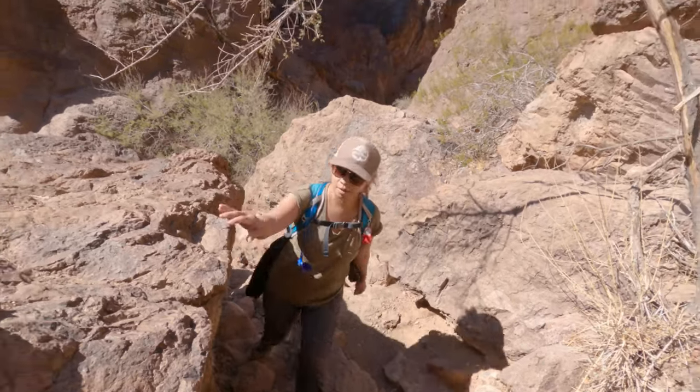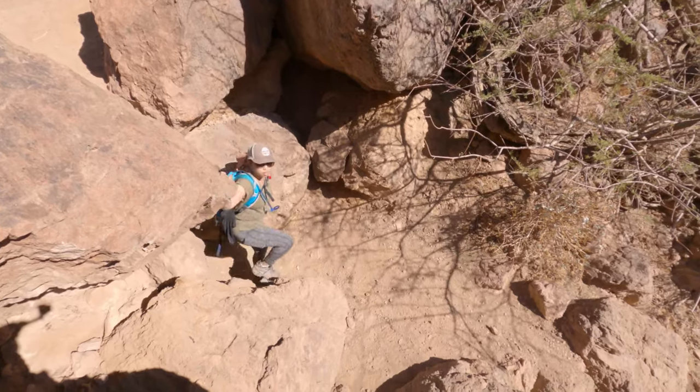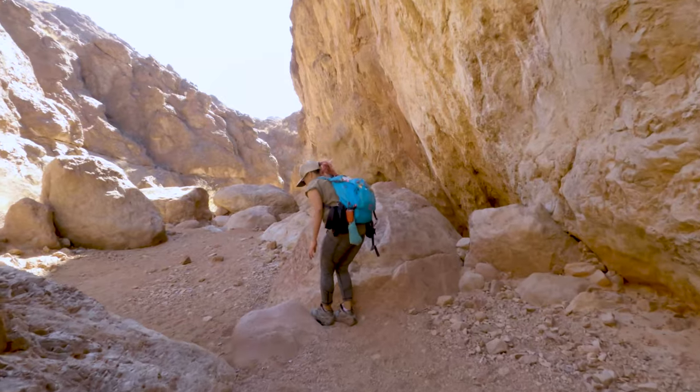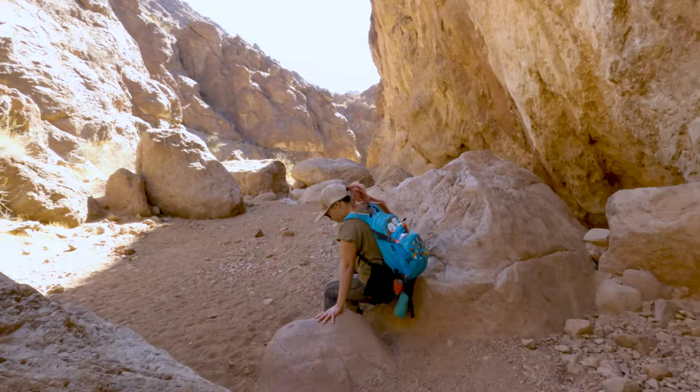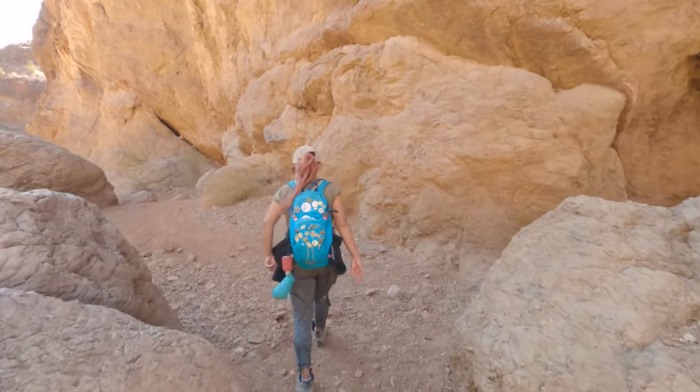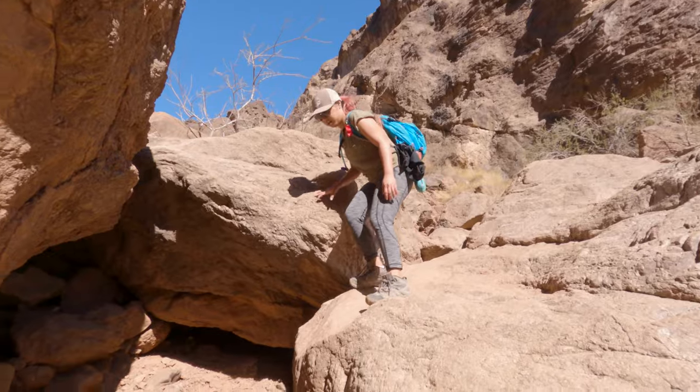In addition to the ropes, this trail has a ton of rock scrambling and small down climbs. We were actually pretty glad for the soft gravel at this point because there are a couple of small ledges you have to jump off of, and it's much softer than landing on hard-packed dirt.